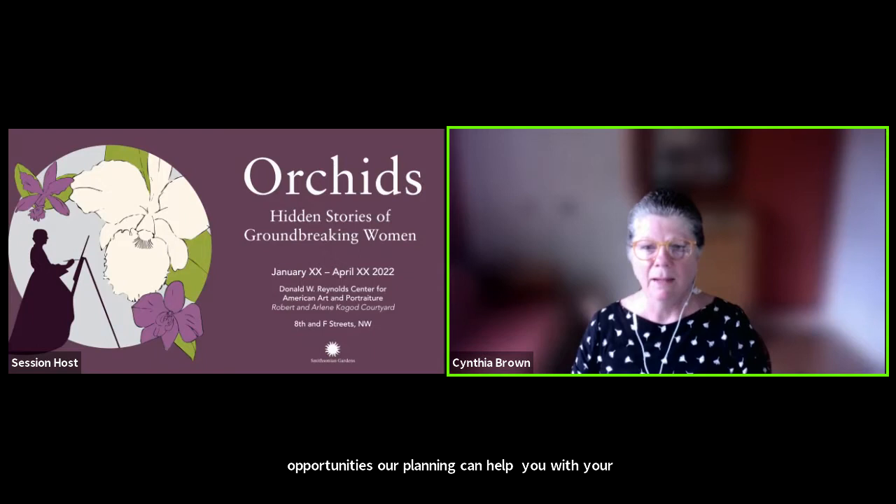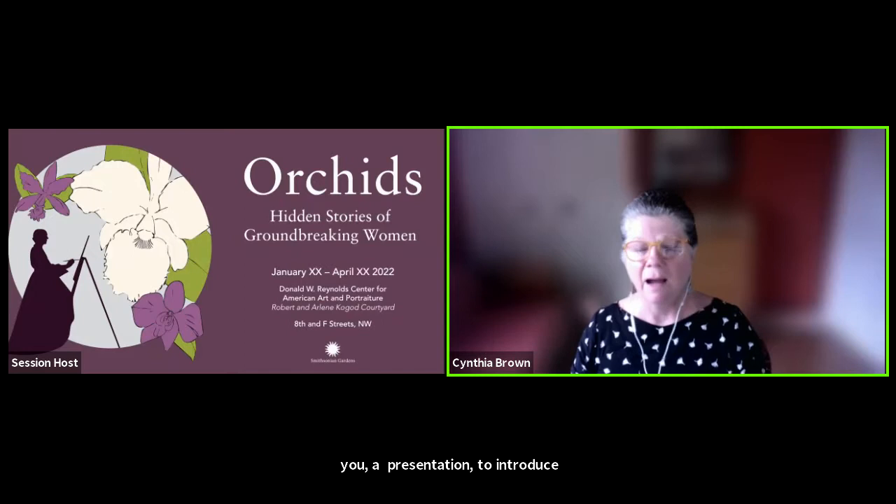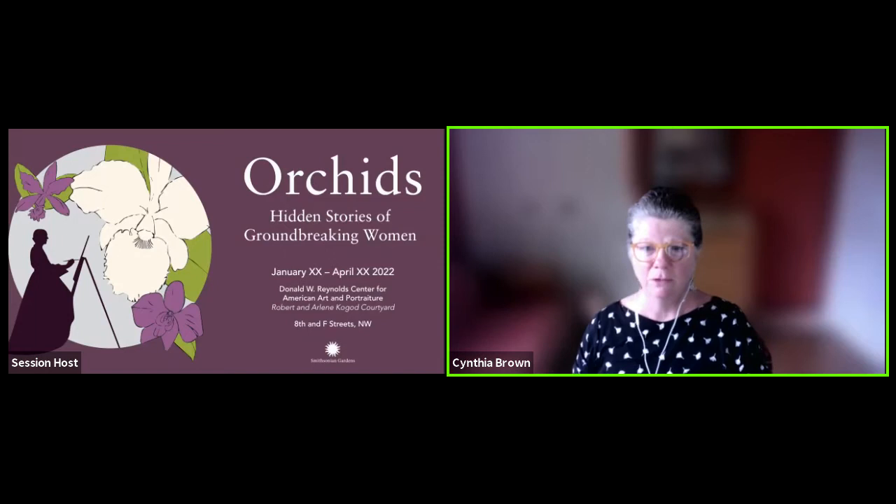My name is Cindy Brown and I will be your host. I have two experts with me that are going to help us along for the evening. First I'd like to share a PowerPoint presentation to introduce you to this amazing team of community experts. Then I will share a video that we created to give you a behind-the-scenes look at what goes on to put together one of these amazing living exhibits.